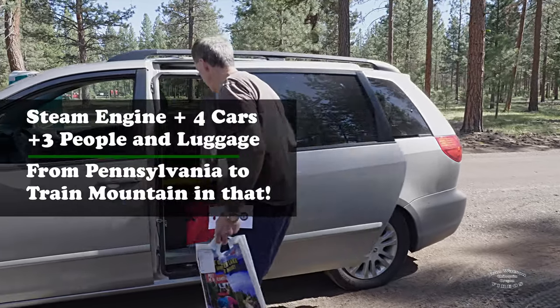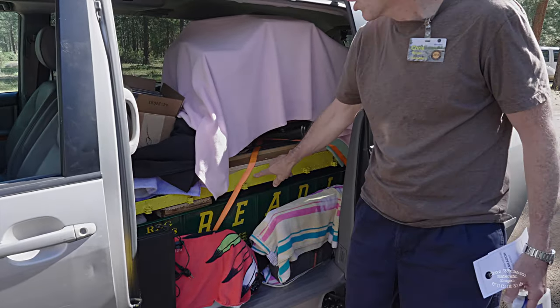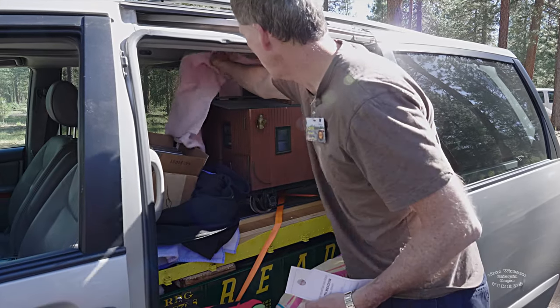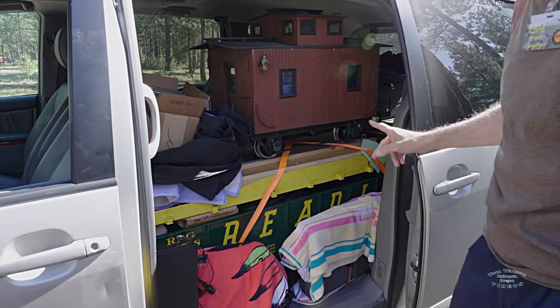This is the creativity part of it. Gondola, flat car, and caboose on top of everything — so it's kind of like a layer cake. Those are the three.